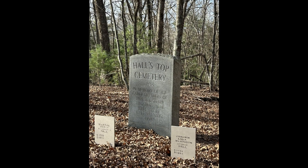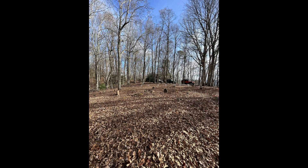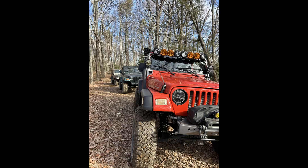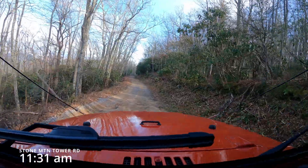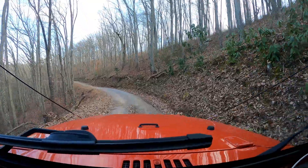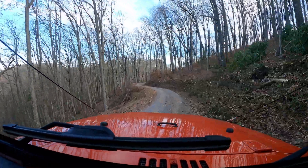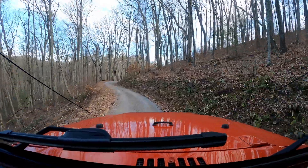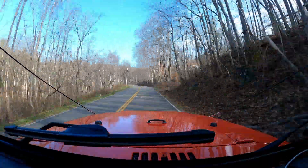Upon leaving the fire tower, I noticed a cemetery off to the right — Hall's Top Cemetery, founded in 1833, containing the Hall family and some of their descendants. Some were born as early as the 1700s, with deaths going into the 1900s. Out of respect, I didn't film it, but I thought it was really neat. Venturing back down on Stone Mountain Tower Road, we decided to take a right and continue on Stone Mountain Road, which took us to Hartford, Tennessee — a cool little backwoods place in the Cocke County area. From Hartford we headed into Del Rio and made our way to Meadow Creek Fire Tower.